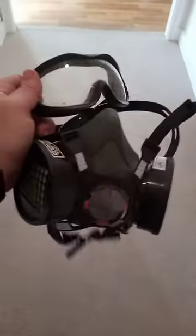When spraying insecticide, a professional respirator and goggles need to be used at all times to prevent inhalation.